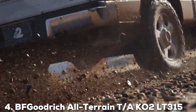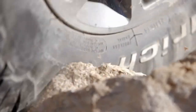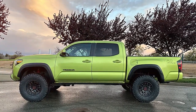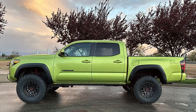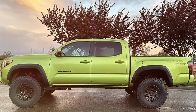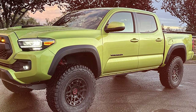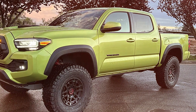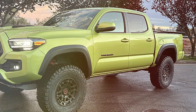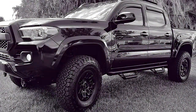The number four position is held by the BF Goodrich All-Terrain KO2 in LT315x75R16xE configuration, which offers parallel performance for drivers tackling the toughest winter conditions. This tire's aggressive tread design, featuring deep siping and angled blocks, provides excellent traction on snow and ice, ensuring driver confidence in the most challenging weather. The KO2's larger size doesn't compromise its performance — instead, it enhances the vehicle's stability and handling on varied terrains. Durability is a hallmark of the BF Goodrich brand, and this tire is no exception.